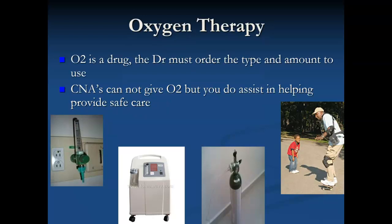The doctor will order how much oxygen to give and in which way it should be delivered. We cannot dial in that oxygen flow, but we can gather up the supplies and we can make sure the person's not having any difficulty.